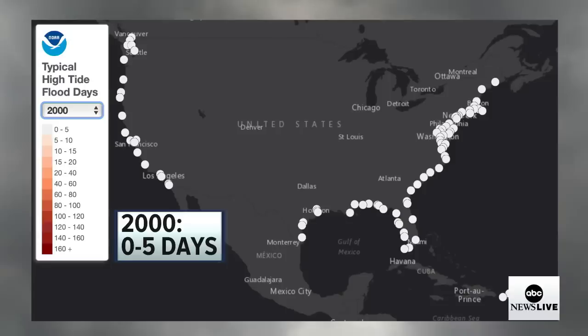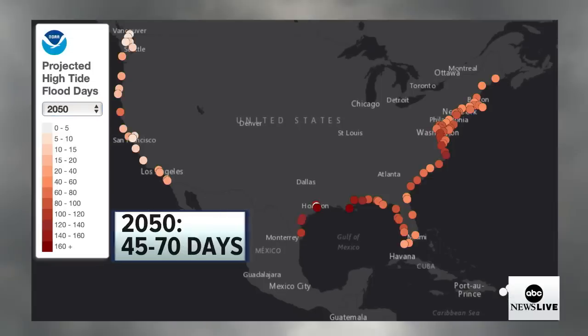In 2005, on average, you can see all those white dots on the map — that's about zero to five high tide flooding days. Some spots didn't see any; some only saw up to five. Remember, this was only 22 years ago. Now, looking at the future projections with sea level rising, what we think we could see by 2050 is 45 to 70 days on average of high tide flooding events across our coastal communities. You can see some of those bright reds along the Gulf Coast, especially up into the mid-Atlantic and the eastern seaboard — those are the areas I am most concerned about.